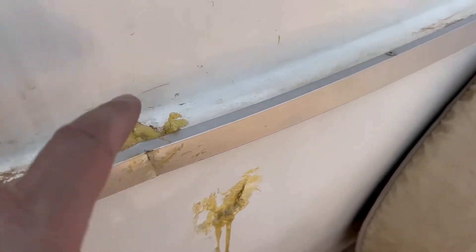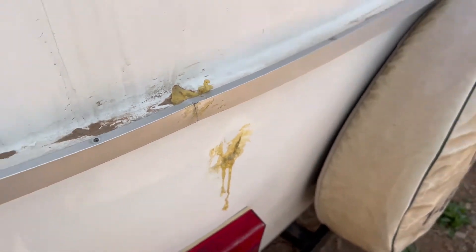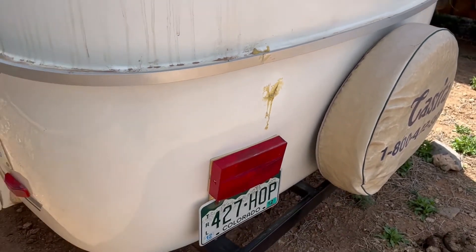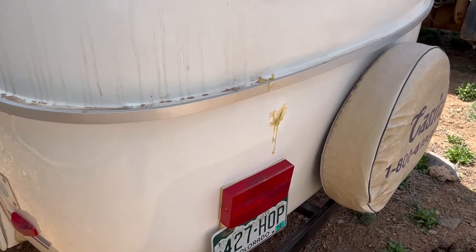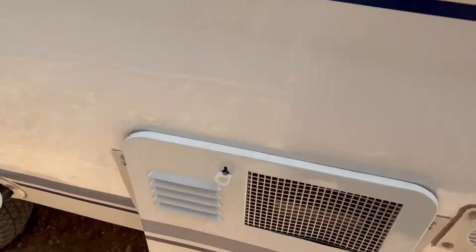I did want to show you guys there's been a little damage on two spots right here, and you can see they put some epoxy on that. To my knowledge that's about the only real damage on the outside of this camper. I apologize for the wind — we just can't seem to get it to stop blowing out here, springtime in Western Colorado.